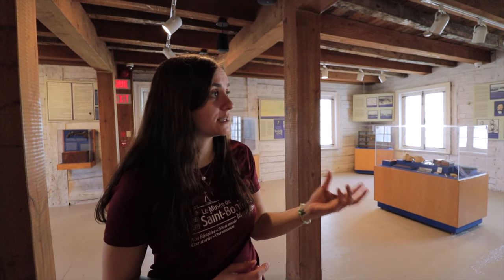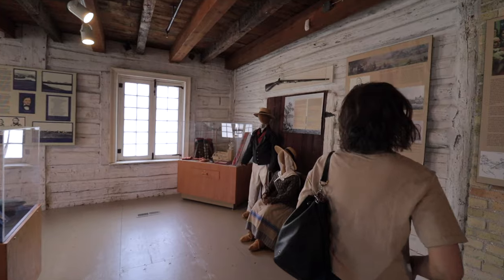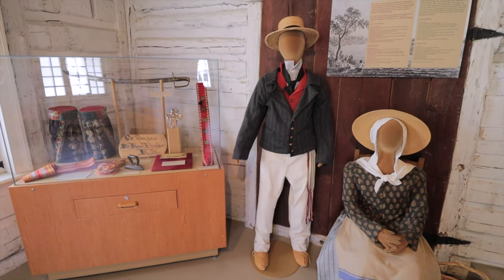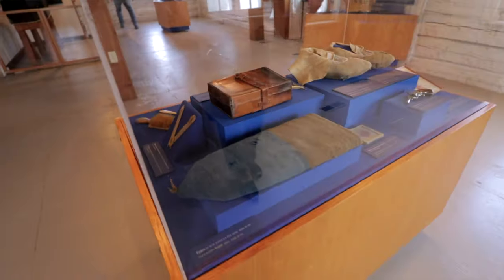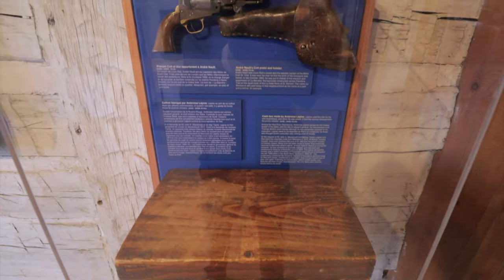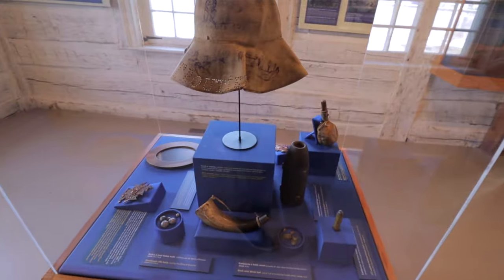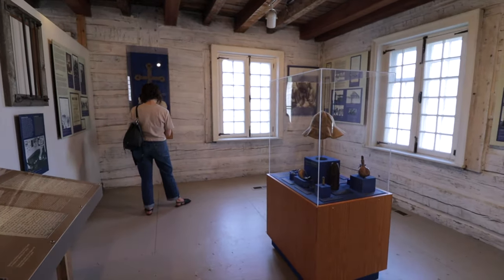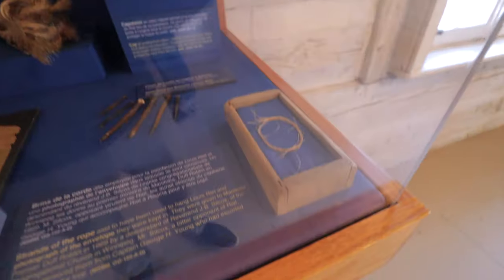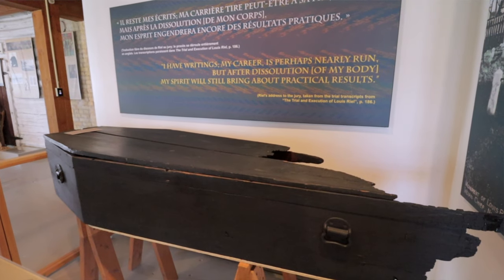Here is the Louis Riel exhibit. We actually have the largest collection of his belongings. Starting over here it goes in chronological order all the way around through his coffin. It's a cool little spot — you don't have to spend a ton of time to get the full experience. We really enjoyed wandering around and it was cool to be in such an old building and see all of the possessions they have of Louis Riel's.